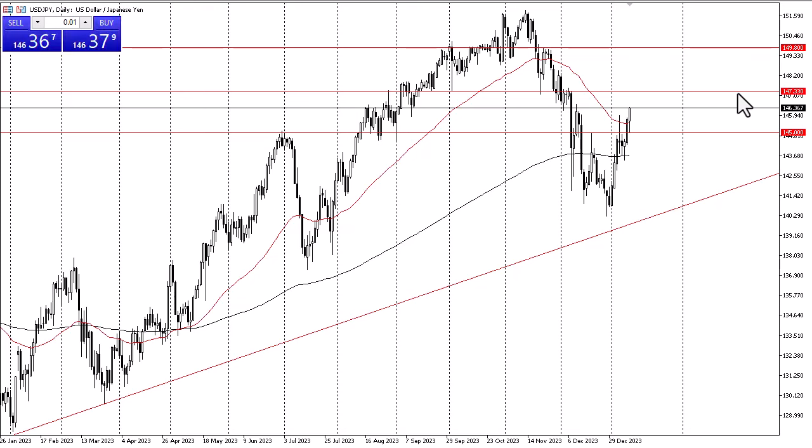At this point I anticipate that the market will go looking to the 147.33 yen level, which would make a certain amount of sense due to the fact that interest rates continue to favor the US dollar. Ultimately though, whether we can break above 147.33 remains to be seen.